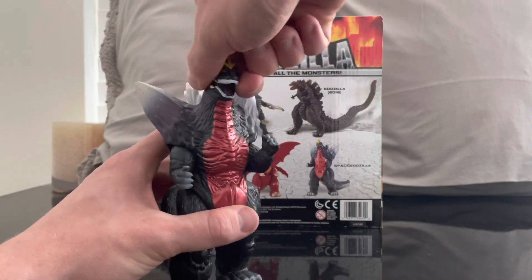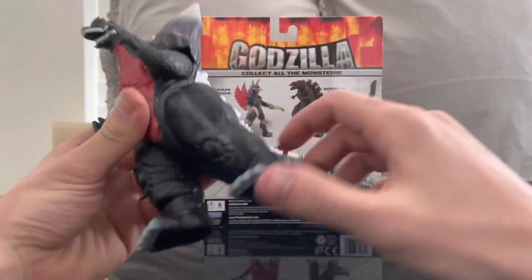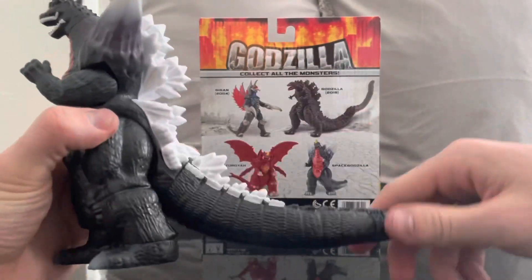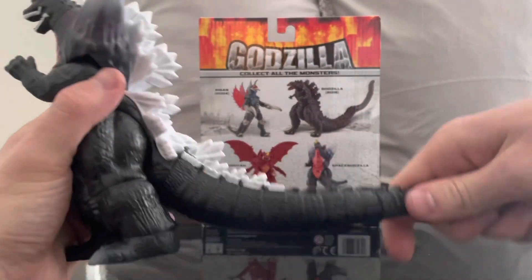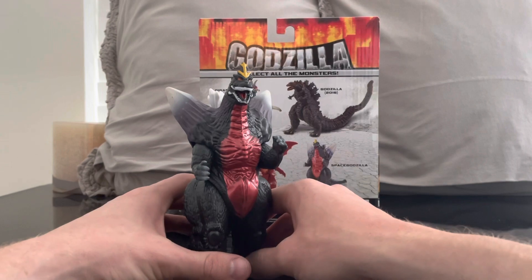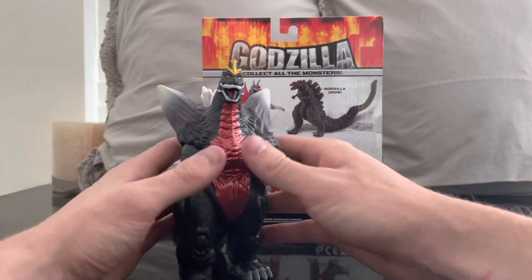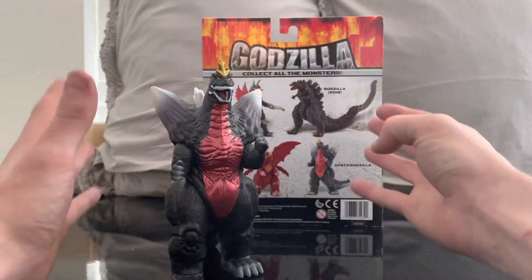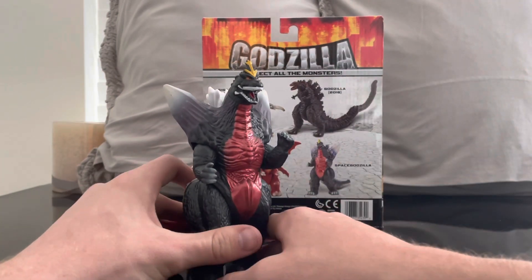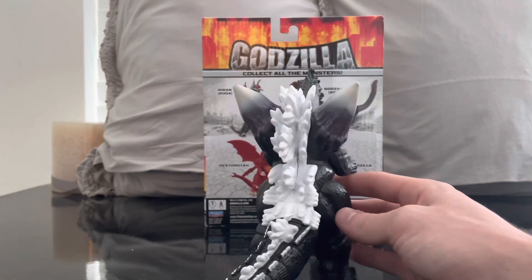Articulation-wise: his head turns side to side. His arms move a tiny bit but are hindered by the crystals. His legs move up and back, and he has ankle articulation. His tail doesn't move at the base but does move further along. So he has a little bit of articulation. Just like classic Bandai figures, they're not really known for articulation — these are more of a harder plastic than vinyl, but they do a good job representing the character.